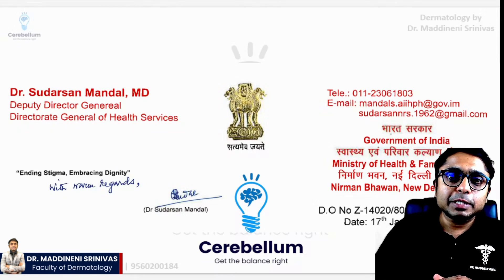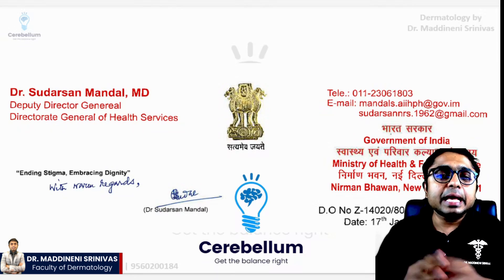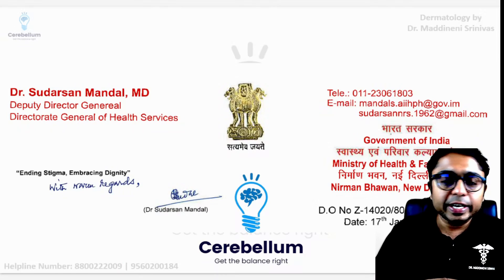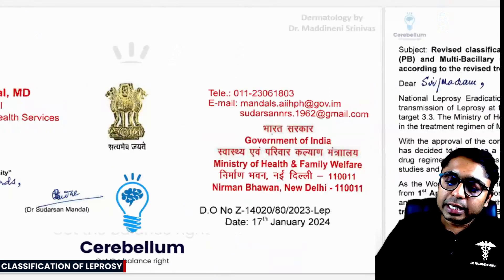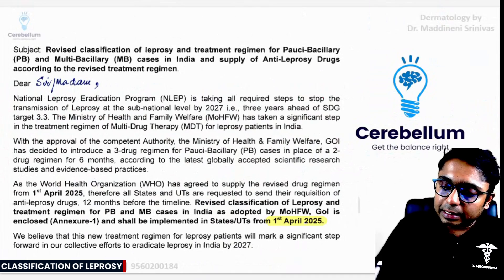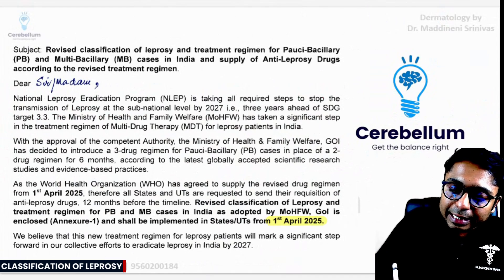Hello students, welcome to Crack Derm. I'm your dermatology faculty at Cerebellum Academy. This is a video regarding the update of the classification of leprosy and also the treatment of leprosy. The important update is that from 1st of April 2025, paucibacillary patients are also going to get treatment with a three-drug regimen, and the classification is also slightly changed.